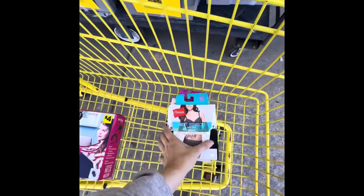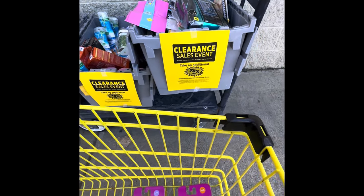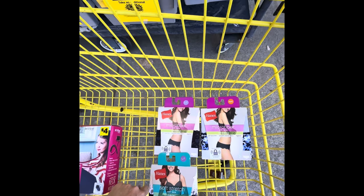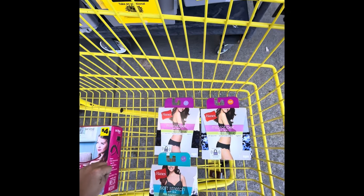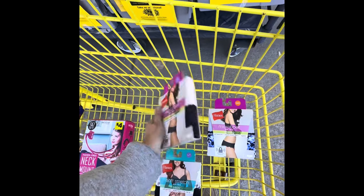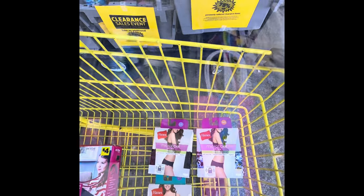So I wanted to show you these underwear. I am at an extra 75% off store. Hanes are $3.15 each. They're actually going to be around $1.50 each for me and they're also on a promo — buy two, get one free. So that is an excellent deal. Please check it out.